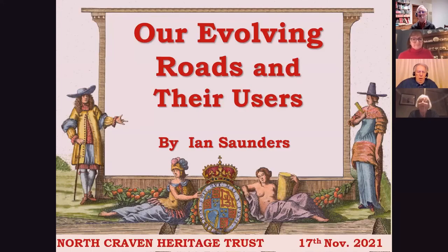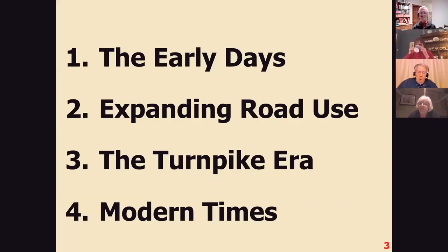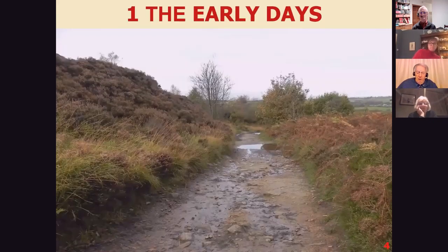I'm going to start off by saying thank you very much for an invitation to come and visit North Craven, even if it's only over the internet. I'm going to talk about evolving roads and their users. I say evolving because roads were made by natural selection with no evidence of an intelligent creator until perhaps very recently. The users are included because it's they who determined the selection process during the evolution. The talk is in four sections — let's start off with the early days.